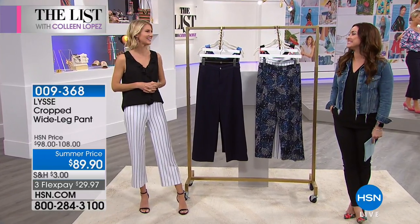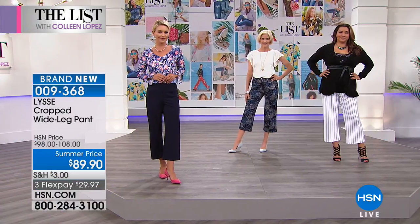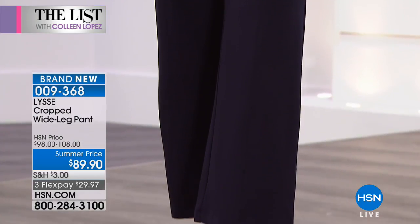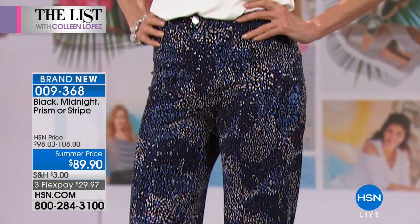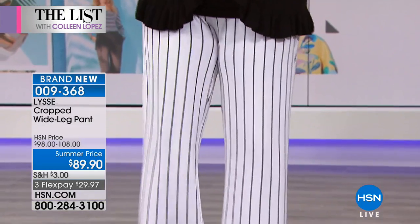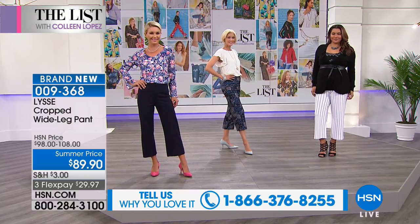Nicole Callahan is joining us from Lisee. Welcome back to the list. This is the it pant right now. All of the designers are doing a little bit wider leg pant, a little bit cropped look. We love so much that Lisee has done their version because Lisee is all about shapewear built into clothes. These have amazing slimming benefits built in with such a great wearable look. They're brand new. The stripe is already going to become limited — extra small through 3X on that.